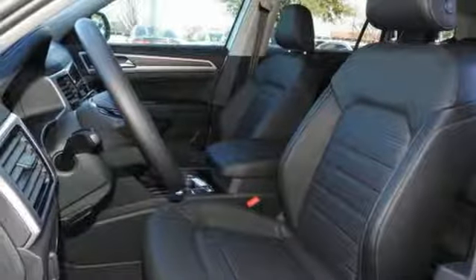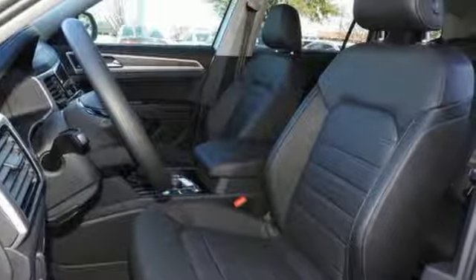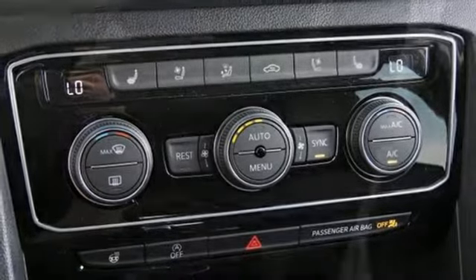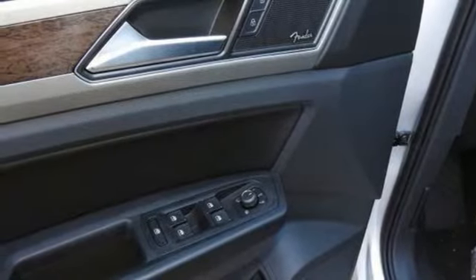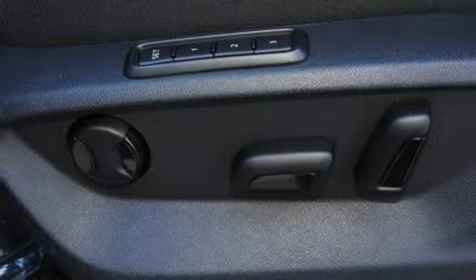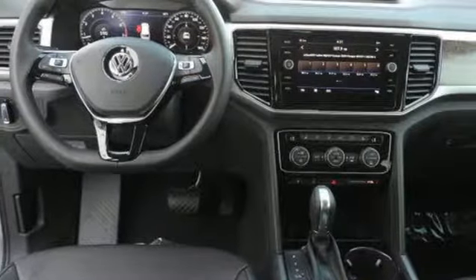Volkswagen Carnet App Connect lets your smartphone guide you through rush hour traffic or find a restaurant in an unfamiliar city. Bluetooth Audio Streaming pairs compatible devices with the Composition Color touchscreen sound system, or just plug into the USB port.